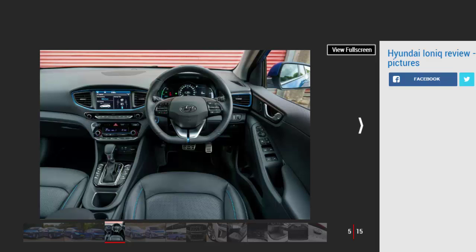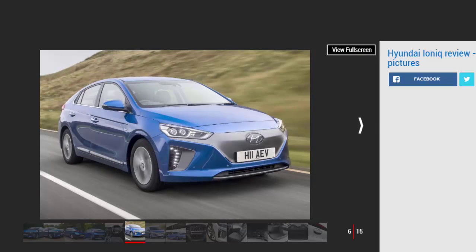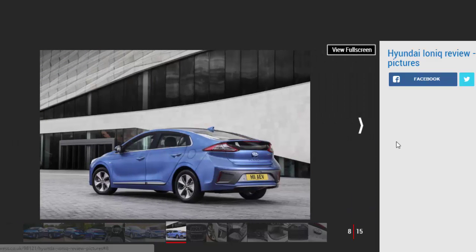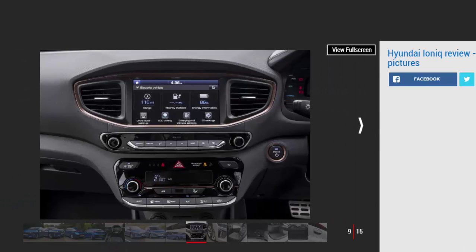The cabin is more conventional and easier to get along with day to day. Our choice: Hyundai Ioniq 1.6 GDI Hybrid Premium SE DCT. Hyundai's rise from bit-part player to genuine contender in the global car market has changed perceptions of the firm in next to no time. Now it's beginning its assault on the eco-car sector with its all-new Ioniq.